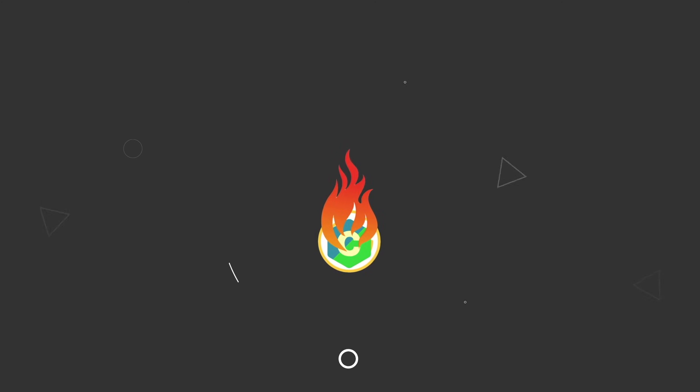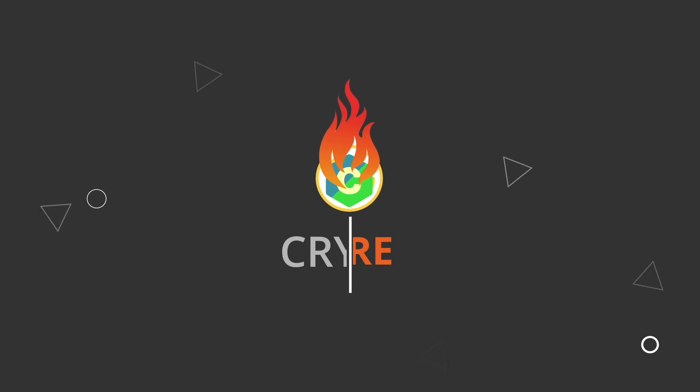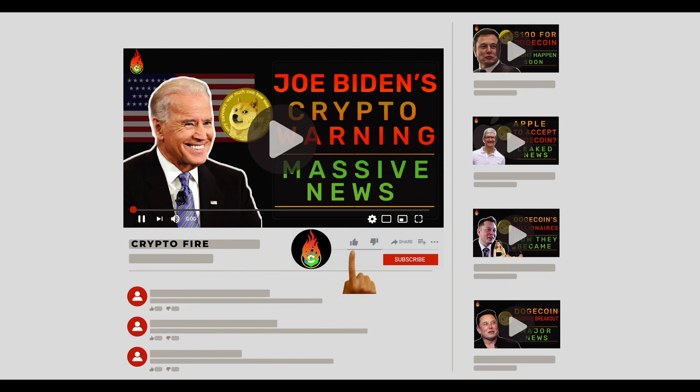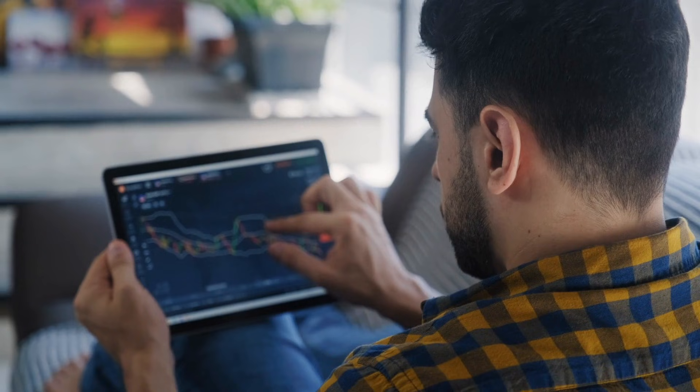Hello guys and welcome back to Crypto Fire, where we talk about Dogecoin, cryptocurrency, and investing. Before we move forward, I'd just like to remind you to subscribe to our channel and turn on post notifications. This will make sure that you never miss our time-sensitive updates. Now let's get started with today's video.